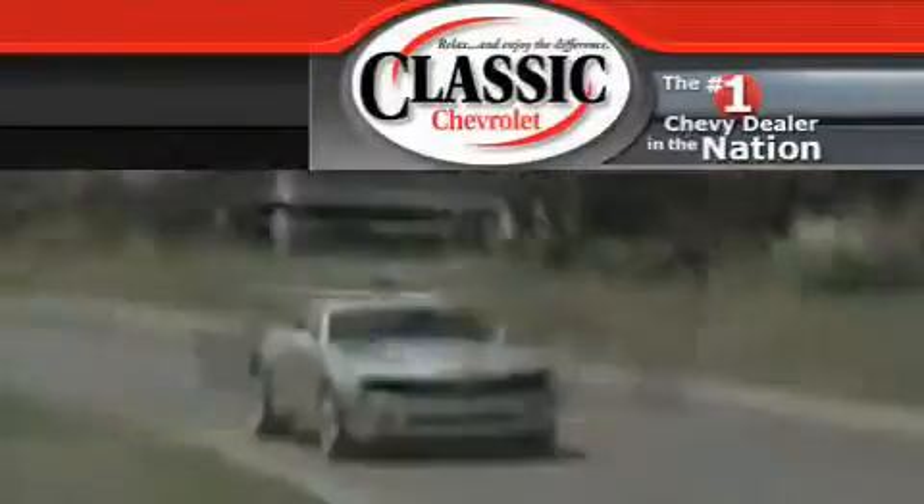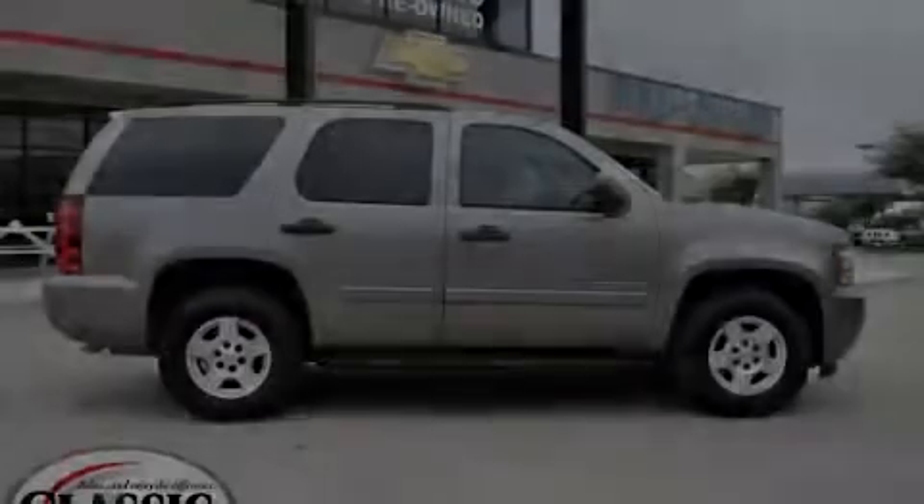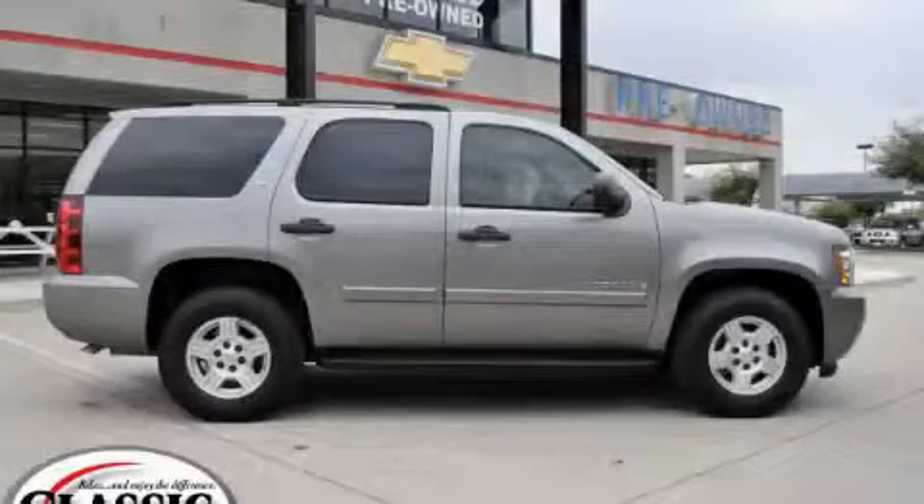Another fine vehicle offered by Classic Chevrolet. This is a certified 2007 Chevrolet Tahoe, a vehicle with safety, comfort, and space.